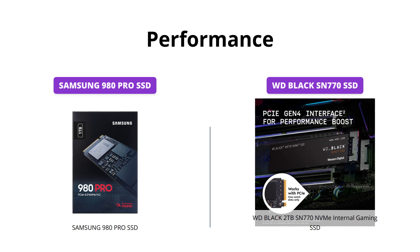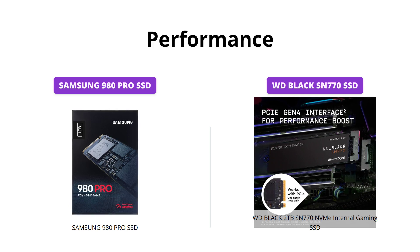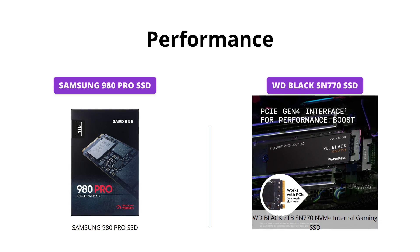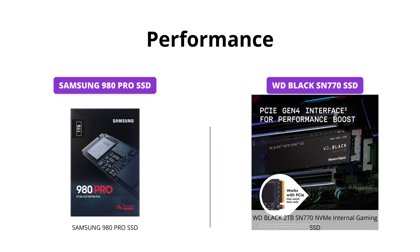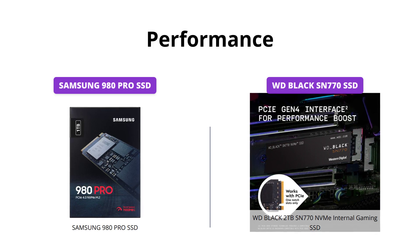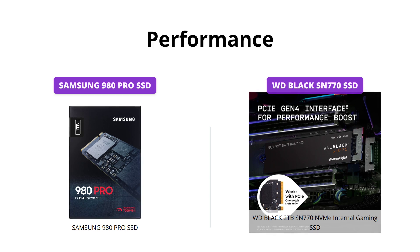The Samsung 980 Pro also comes with a nickel coating to help manage the controller's heat level and a heat spreader label to deliver effective thermal control of the NAND chip, but it doesn't come with a PCIe Gen 4 interface. So for gaming purposes, the WD Black SN770 is the better choice.